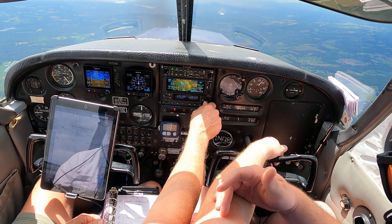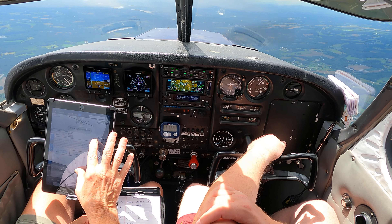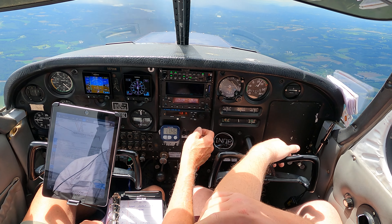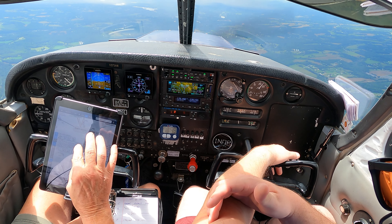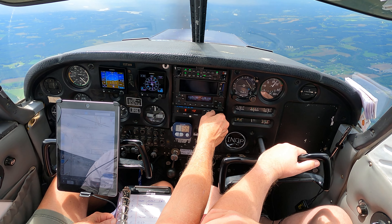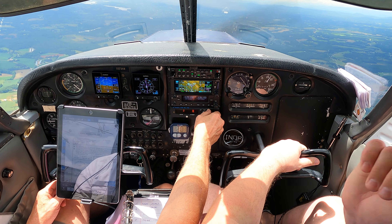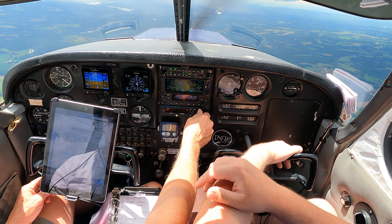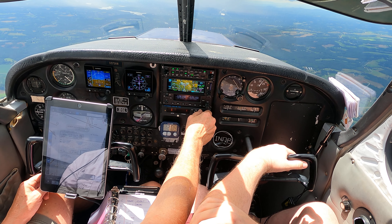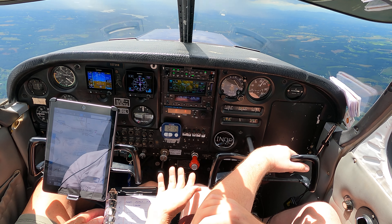Let's do one, two, eight. One, five. Use your second radio. Put your weather down here. Over to tower one, two, eight point one, five. Now we need to check the weather and tell the tower that we have it.